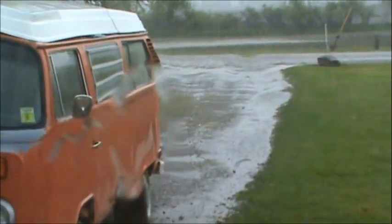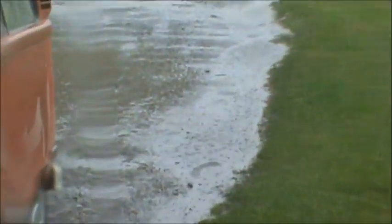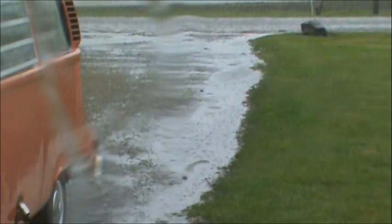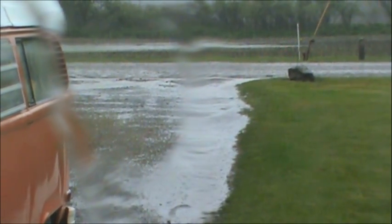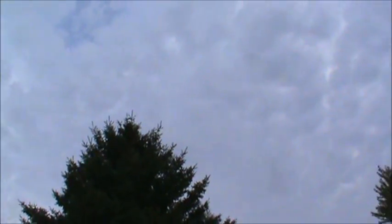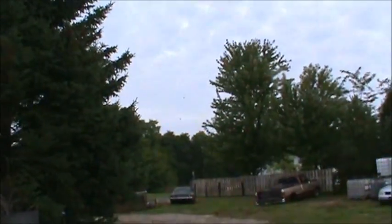Look at all this rain here. Holy, just look at the puddles — it's like a monsoon. It was really really heavy a second ago. Of course it dies down a bit when you get the camera out.